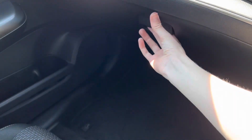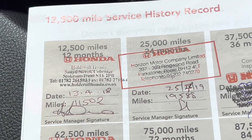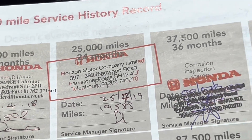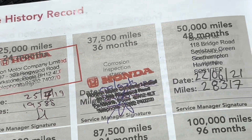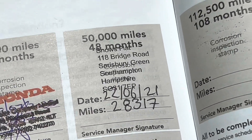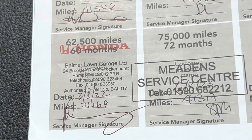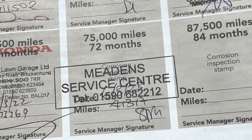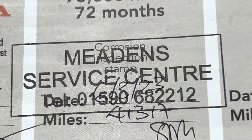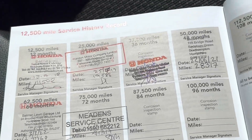I'll show you the service history now. You can see services on the 13th of April 2018, the 25th of April 2019, 2020, the 22nd of June 2021, the 3rd of March 2022, and the 6th of March 2023. So it's got full service history.